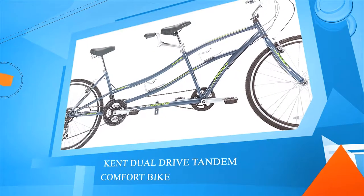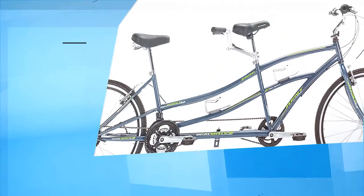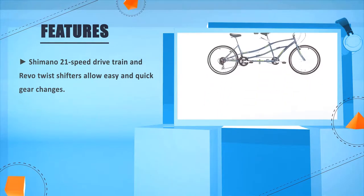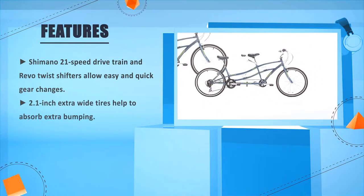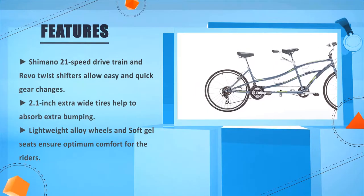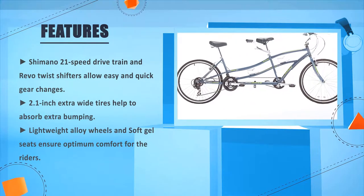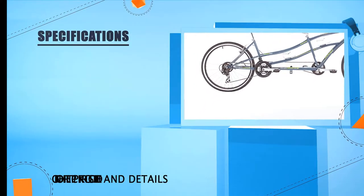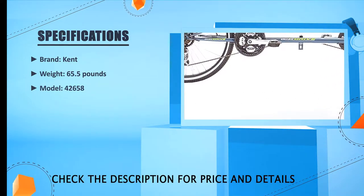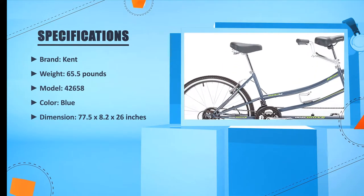Number five: Kent Dual Drive Tandem Comfort Bike. Shimano 21-speed drivetrain and Revo Twist shifters allow easy and quick gear changes. 2.1-inch extra wide tires help to absorb extra bumping. Lightweight alloy wheels and soft gel seats ensure optimum comfort for the riders. Brand: Kent. Weight: 65.5 pounds. Model: 42-658. Color: Blue. Dimension: 77.5 x 28.2 x 26 inches.